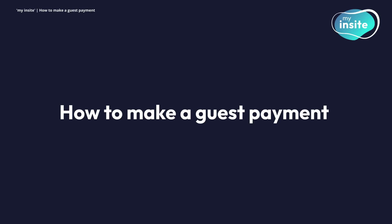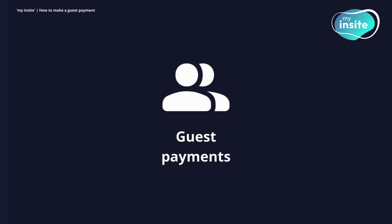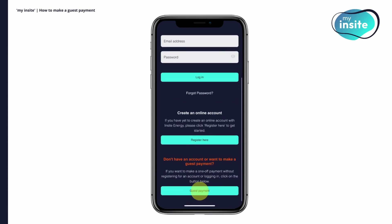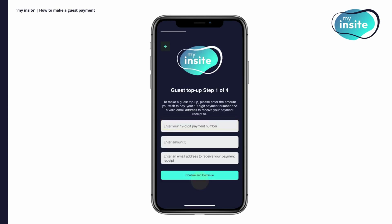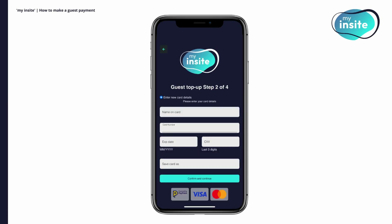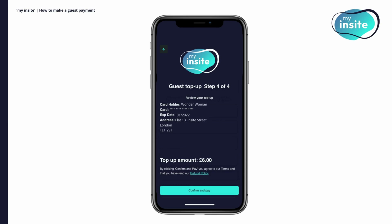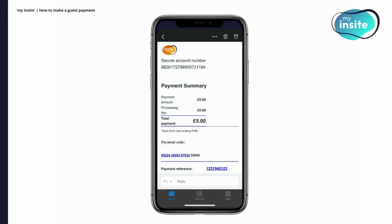How to make a guest payment. If you can't log in or register, or would like to make a payment for someone else, you can still top up using our guest payment feature. Simply head to the bottom of the login page and click on guest payment. Then confirm the type of billing account you have with us. You'll then be asked to enter your 19-digit payment number, the amount you wish to top up by and an email address to receive the payment receipt. Next, enter your card details and confirm your billing address. Finally, review the details you have entered. If successful, you'll see a thank you screen and a receipt will also be emailed.